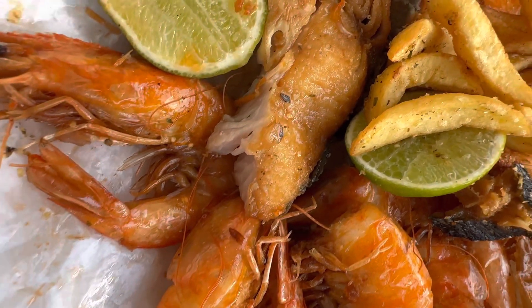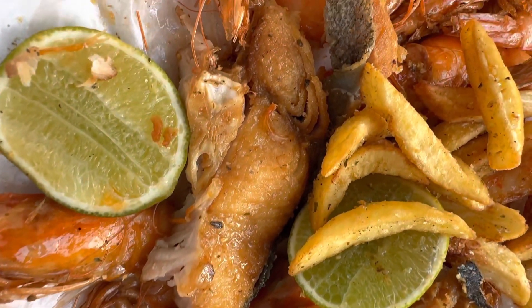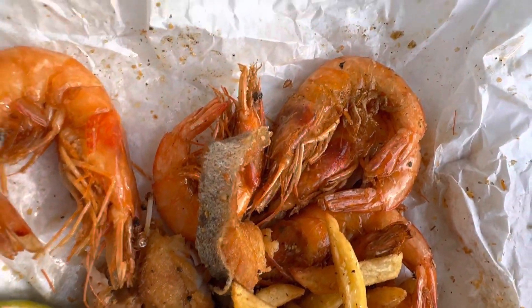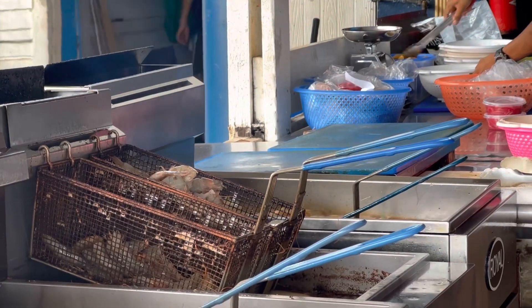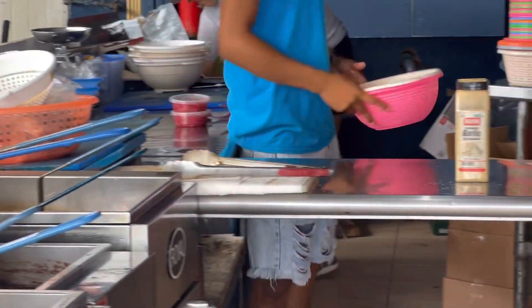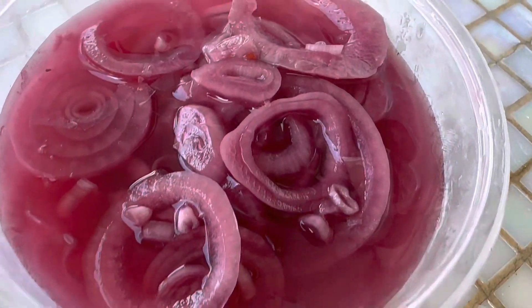If you go with a party that has a picky eater who doesn't like seafood, they're out of luck. If someone in your party doesn't like fried food, you're out of luck - there's only one method of cooking there and it's fried. If that doesn't interest you, well, you can always just have beer and onions - who knows, that might be for you.